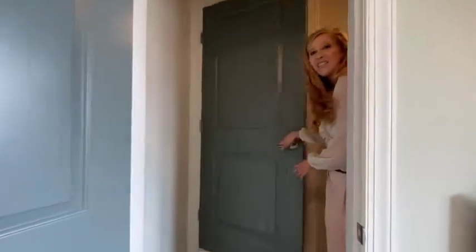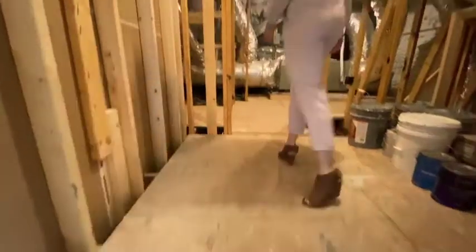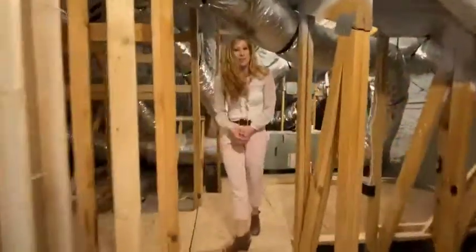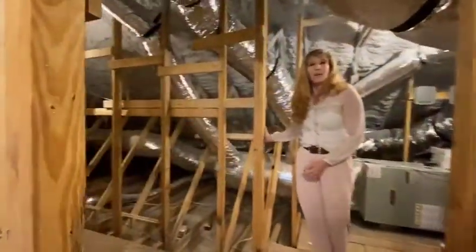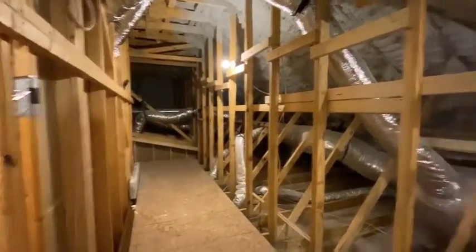Walking in, you'll notice we use three-quarter inch plywood on the floors to keep your floors nice and sturdy for all your long-term storage needs. We also engineer our trusses so that we can maximize our height in the attic and the upstairs rooms as well.